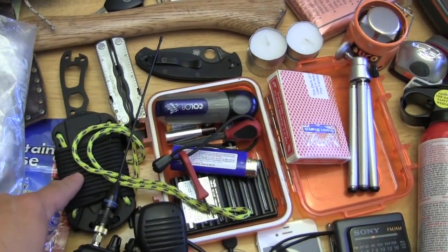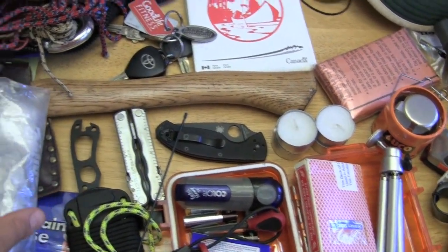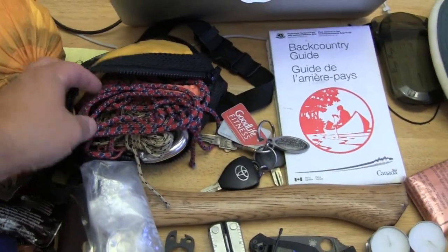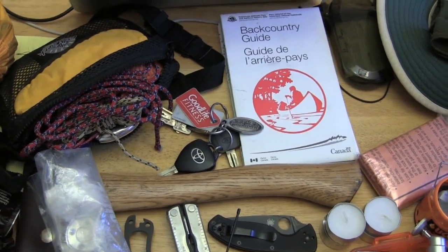For knives, we're bringing a Spyderco folding knife, a multi-tool Leatherman, and a neck knife — the Becker Necker from KaBar. We also have a small hatchet for cutting up wood once we're at the yurt to start the fire, plus a little bag of rope and carabiners for whatever we need.